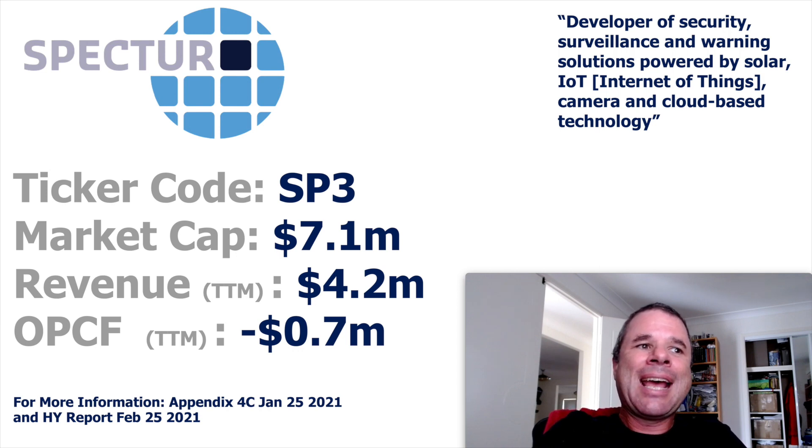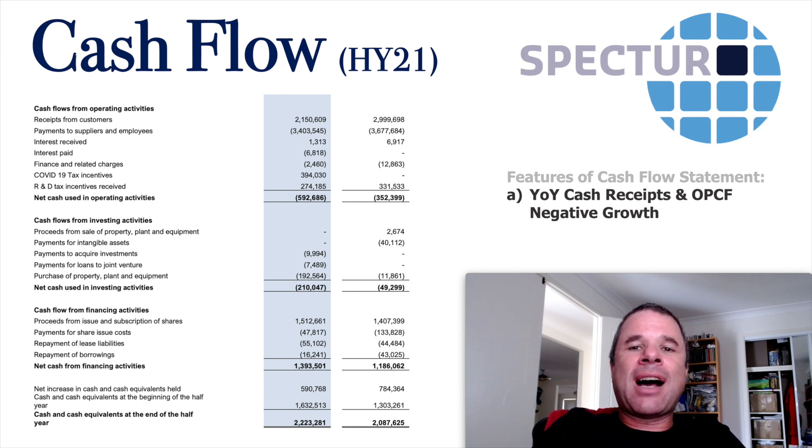Revenue and operational cash flow for the last 12 months: only $4.2 million in revenue, which has been growing over the years, and operational cash flow negative $700,000. They released their Appendix 4C and half-year report on the 25th of each respective month. For the half-year cash flow, receipts went from $3 million down to $2.2 million, and they went operational cash flow negative — from $352,000 to almost $600,000 — even after COVID-19 tax incentives. They have $2.2 million cash on hand, no debt, giving an enterprise value in the $5 million range.